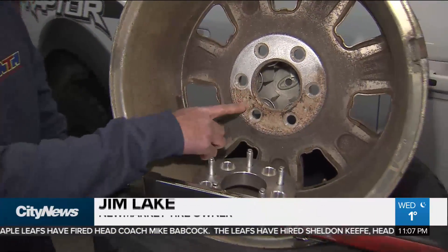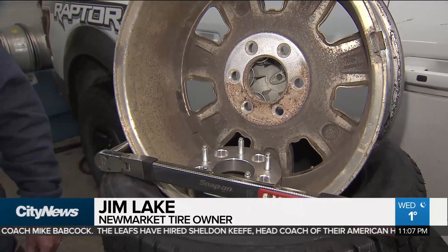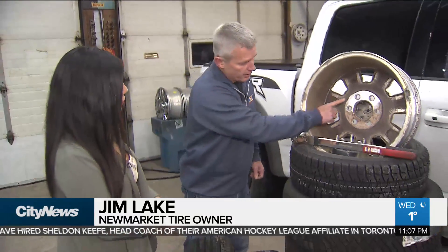So now you're putting two corroded surfaces together, and that is the main reason why tires fall off the car. It's not so much the torquing of it — it's this dirt.